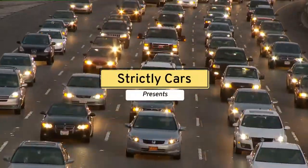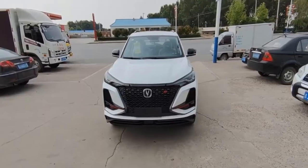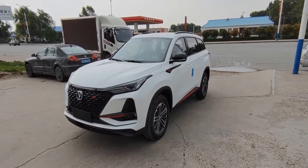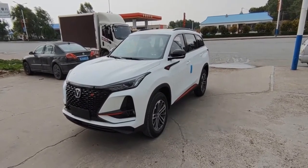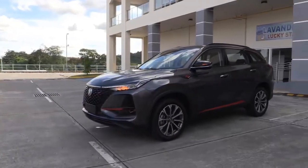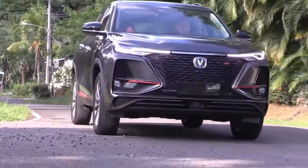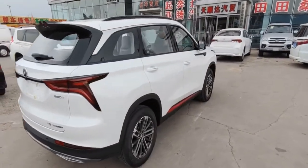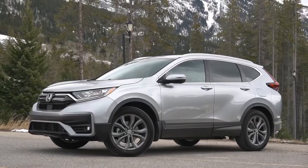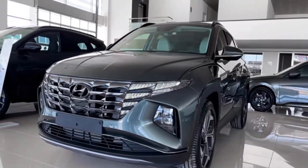Hey guys, welcome to Strictly Cars. This is the Chang'an CS75+, a vehicle that has been very popular among buyers lately. The compact SUV market is warming up for 2021. Chang'an in the Philippines brought their stunner. Does this Lexus RX look-alike crossover have what it takes, or can it give better value for money than Chinese competitors like Haval H6, Japanese competitors like Honda CR-V, or Korean competitors like Hyundai Tucson? Let's find out.